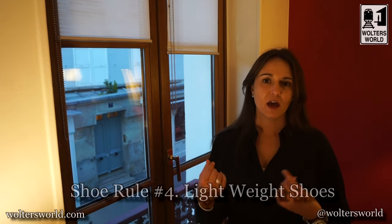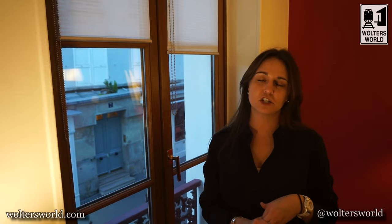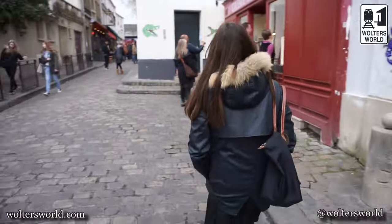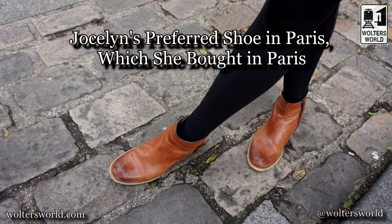Rule number four: bring lightweight shoes. You're walking all over and your feet are going to get tired — the heavier your shoes are, the sooner that's going to happen. Especially when you want to see the rest of Rome and you've only seen the Vatican and want to see 50 other things that day. Lightweight shoes help not only with everyday foot fatigue but also with packing. The lighter your shoes, the more you can stuff into your suitcase. I always wear my heaviest pair on the plane — this trip I wore my booties because they're bigger and heavier and take up more room, and these are the shoes I packed.